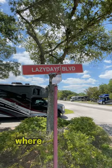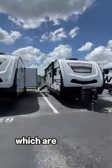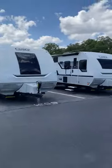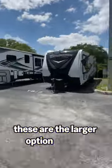But you're probably asking where are the RVs? Starting off, we have tons of travel trailers, which are fantastic if you're looking for something budget friendly or something you can easily tow. Next up, we've got fifth wheels. These are the larger option of your towable RVs.